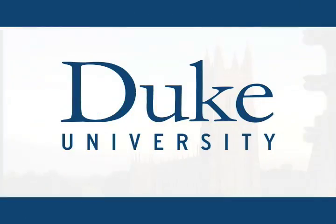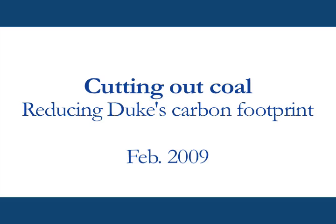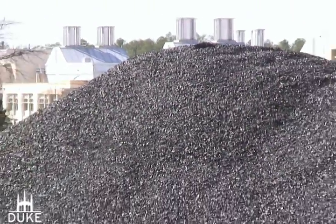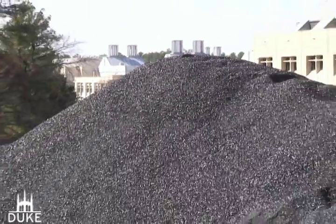This is Duke University. For almost 80 years, Duke has heated buildings with steam produced by this: coal.